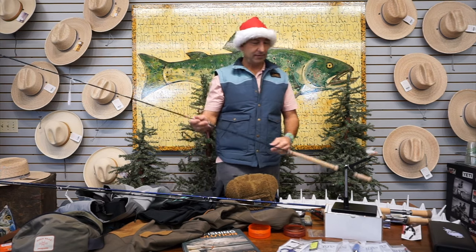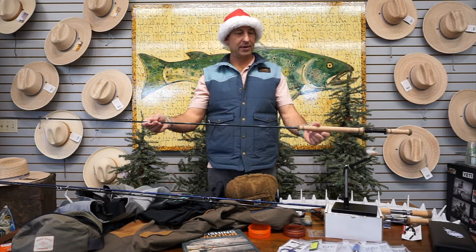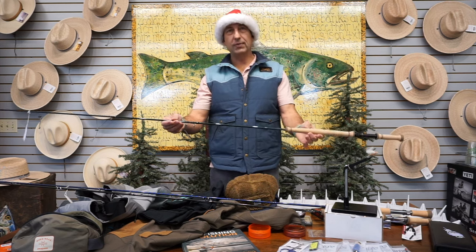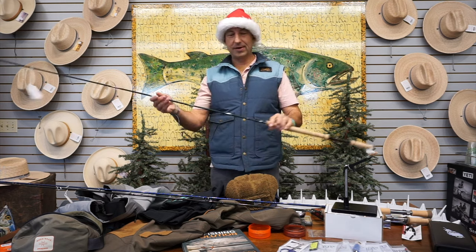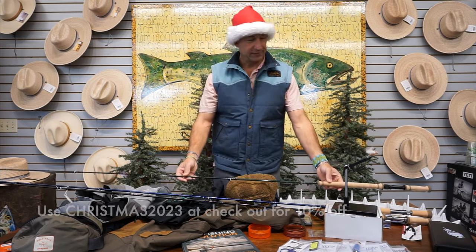Finally, just a couple of these in stock — hard to get, really. This is the very top in terms of price: the Burkheimer 11-foot 3-inch, two-three-four — so a three weight. We have threes and fours in stock. A wonderful, deep-loading, super-light rod — these things are just a joy to fish on.